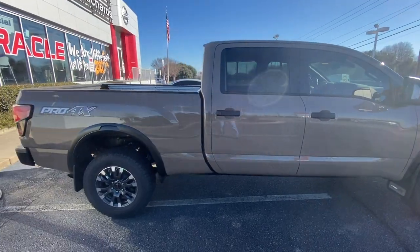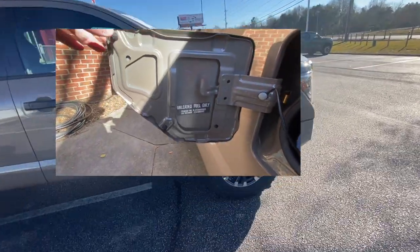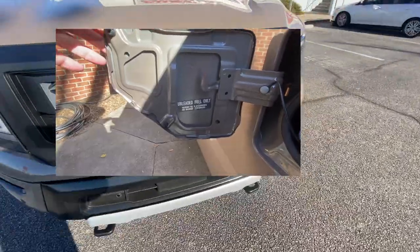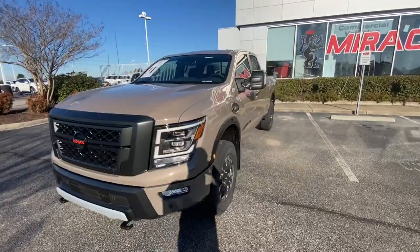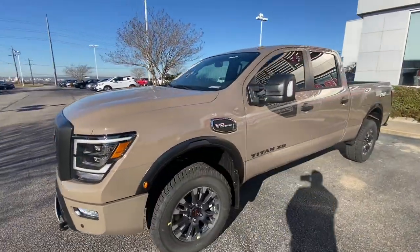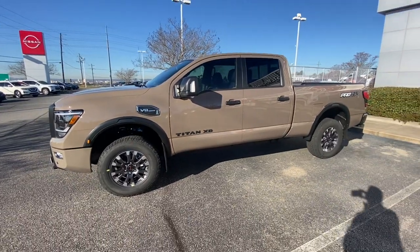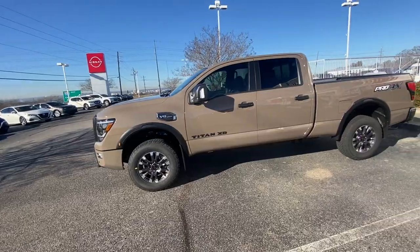This 5.6 liter bests the Tundra's old 5.7 in both horsepower and torque by a fair amount. Nissan does recommend premium fuel to obtain those numbers, however it is not required — you drop into the 390s in both horsepower and torque if you use regular fuel. Similar to the 5.7, Toyota had to have been able to come up with something to compete with this. This is the Nissan Titan Pro 4X XD — a pretty serious truck.